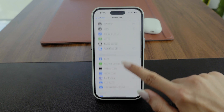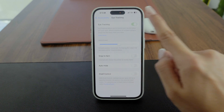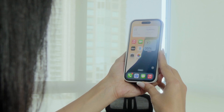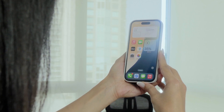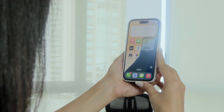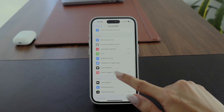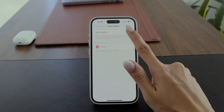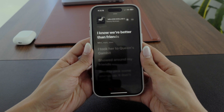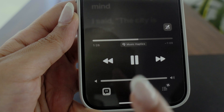Another cool feature is Eye Tracking — you can control your iPhone just by looking at it, kind of like using Apple Vision Pro. After setting it up, you navigate through your phone with your eyes using the front-facing camera and AI. Next up is Music Haptics, which works with lots of songs on Apple Music — your iPhone vibrates to the beat of the music so you can actually feel the rhythm.